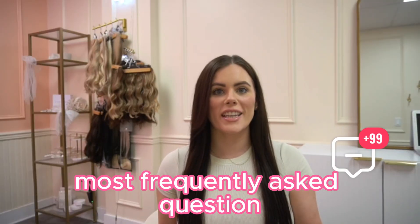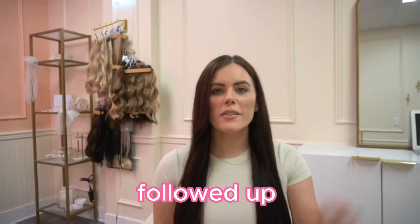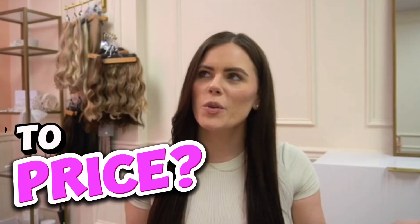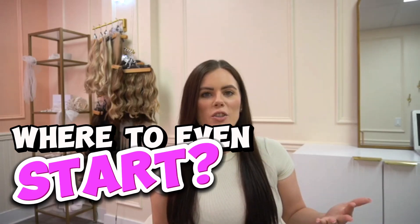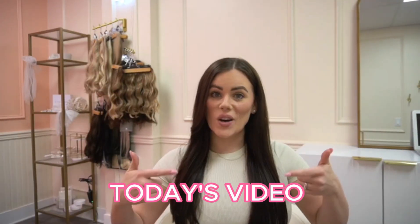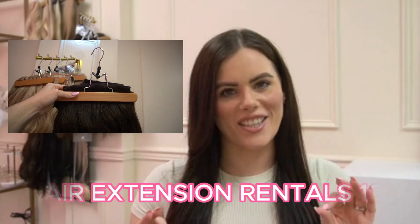By far, my most frequently asked question is how do you do hair extension rentals? Quickly followed up by a series of: how do you price for the hair extension rentals? Do you do it for just brides? How do you get the hair back? How do I actually start? So for today's video, we're going to be covering everything hair extension rentals.